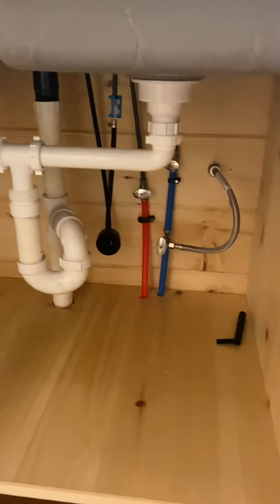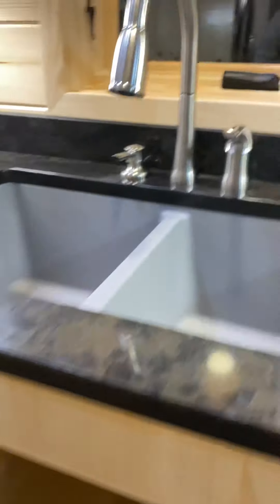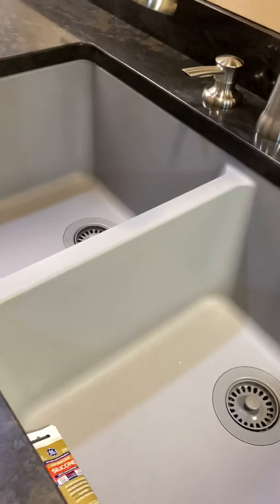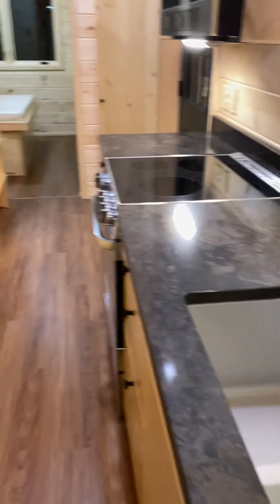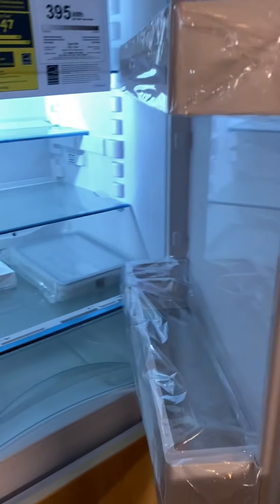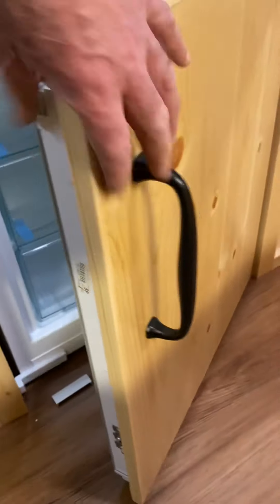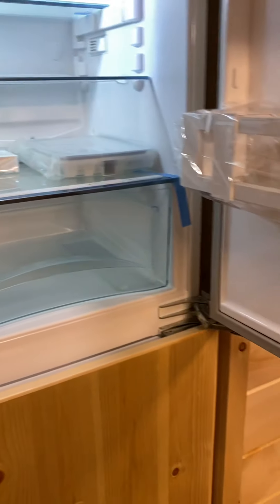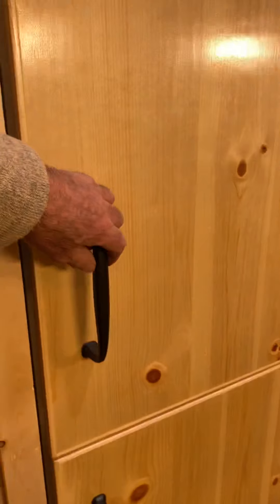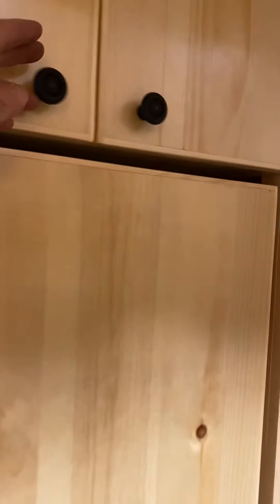Underneath we have the connection to a frostless faucet, shutoffs, plumbing, and an air vent for a deep double sink. Over on this side we have a unique feature — the refrigerator with the freezer underneath, which has basically been built right into the wall. Up above you have a couple of small cabinets.